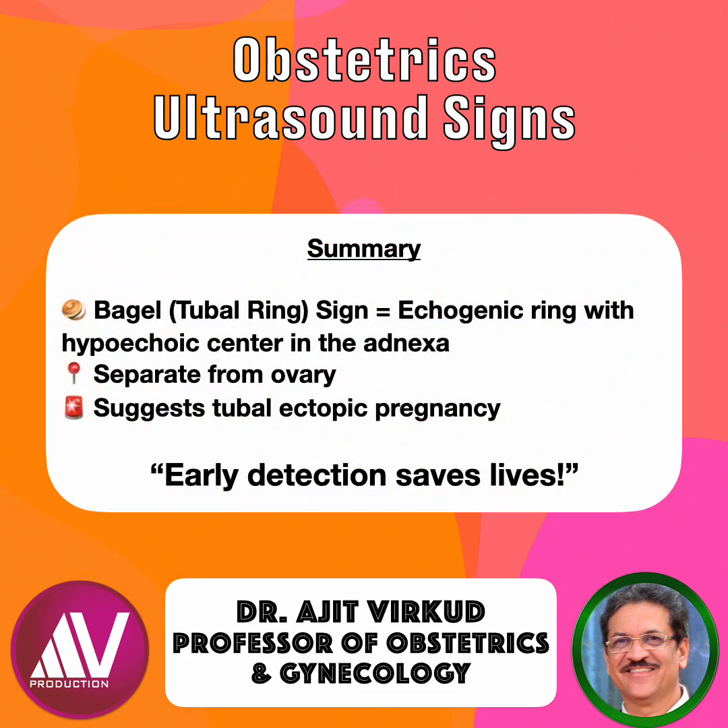In summary, the bagel or tubal ring sign represents an echogenic ring with a hypoechoic center in the adnexa, separate from the ovary, and suggests tubal ectopic pregnancy. Early detection saves lives. Remember: when you see a bagel in the adnexa, it's not breakfast — it's ectopic.